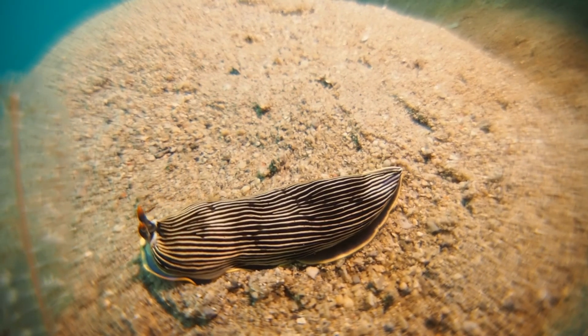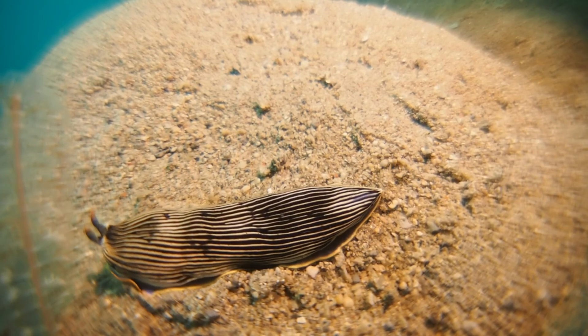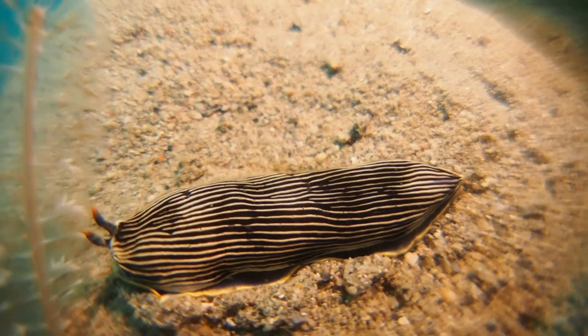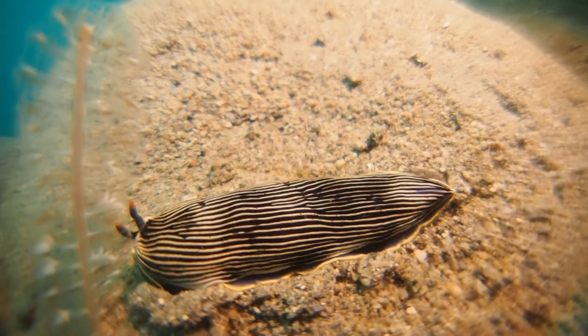Here we see a sea slug aiming to feed on a soft coral — a sea pan — on its left. If you watch carefully, you will see how the sea pan retracts into the sea floor to get away from this threat.